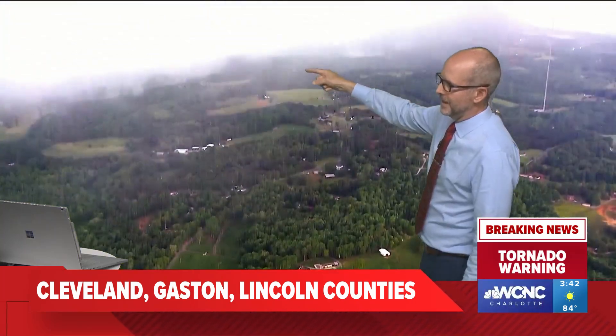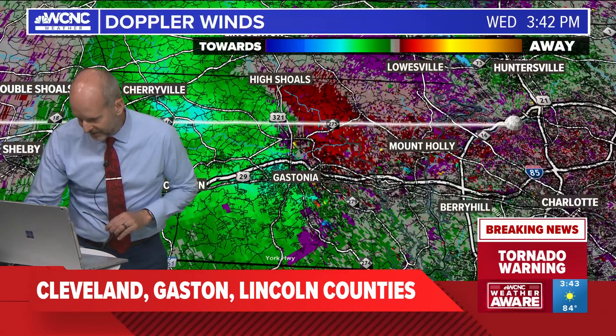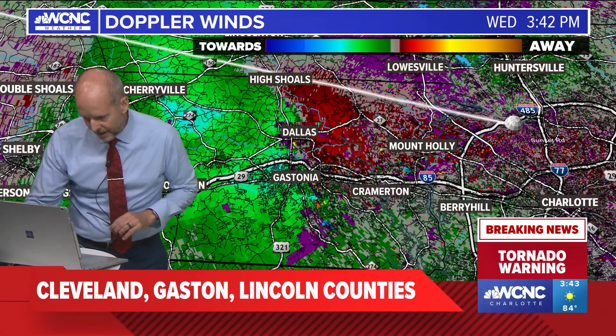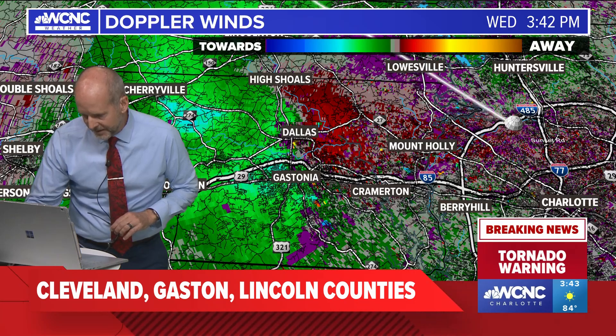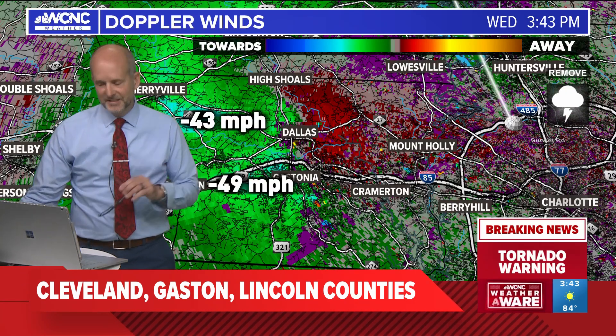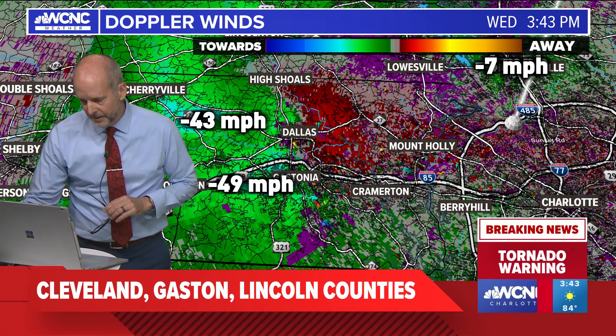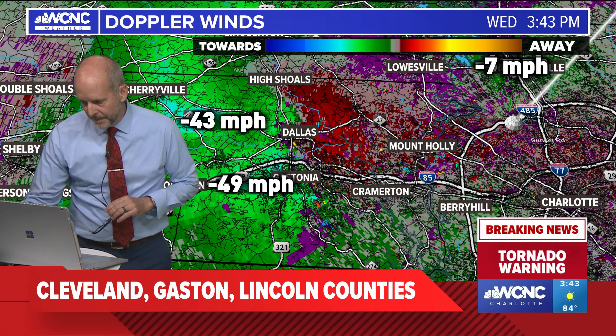The wind is well ahead of the rain — the rain is going to be the leading edge of that shelf cloud. Looking at the Doppler velocities now in Gaston County, it looks like based on the velocities from the Doppler radar we're getting about 60 to 70 mile per hour winds. You just saw a new warning pop up on our screen.